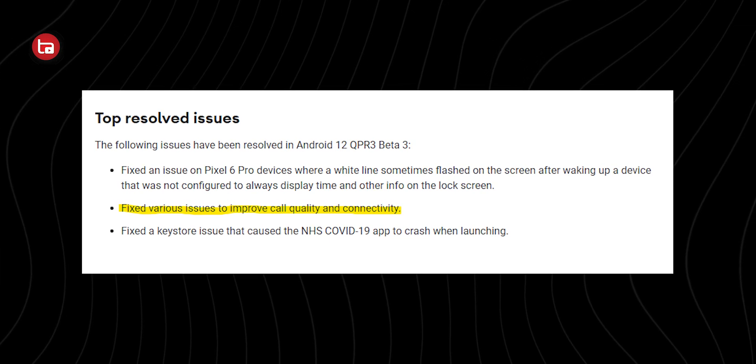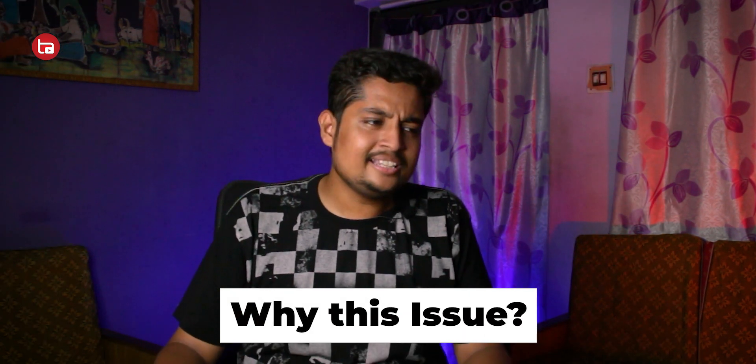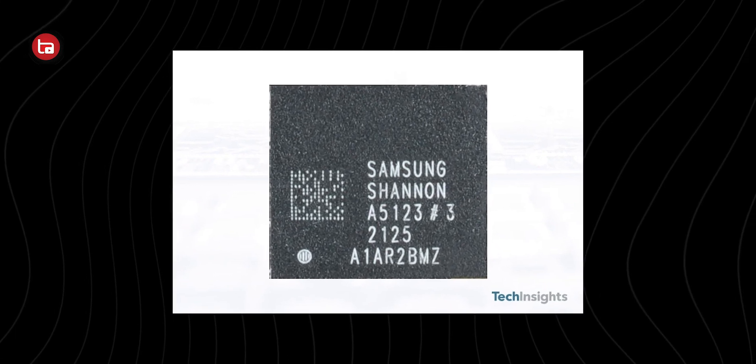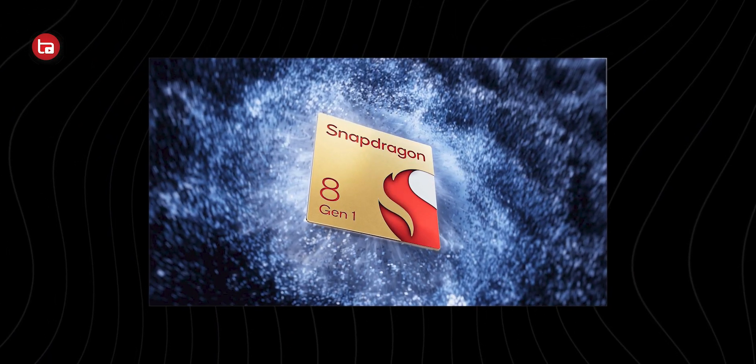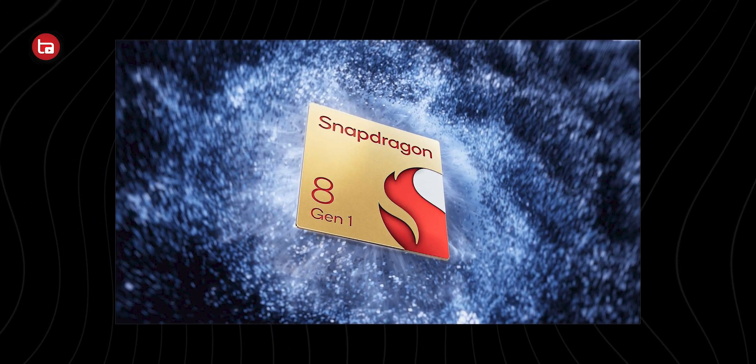Before talking about the update, let's discuss why Pixel 6 devices face this issue. Many articles say the Pixel 6 uses cheap components, especially the modem — it uses Samsung's modem called the Samsung Shannon A5123, which apparently even Samsung itself no longer uses. There's clearly cost-cutting, since Qualcomm modems are more expensive. Similarly, the Snapdragon 8 Gen 1 manufactured by TSMC runs efficiently without thermal throttling, whereas the same chip made by Samsung has significant heat and thermal throttling issues — and the Tensor chip is also co-developed by Samsung.